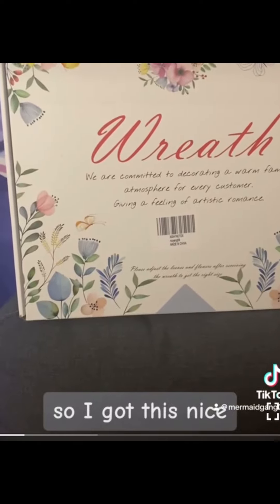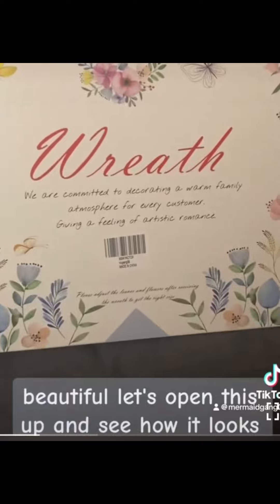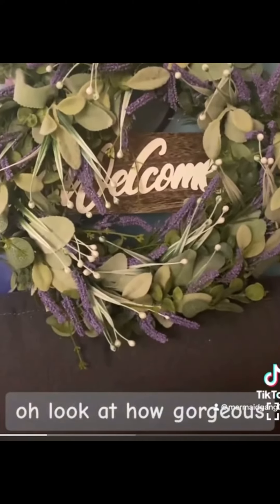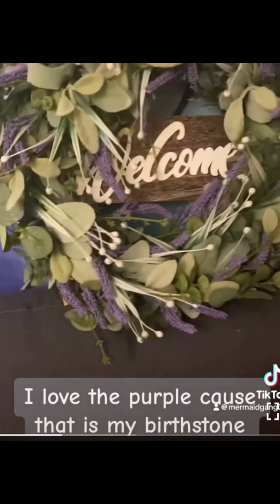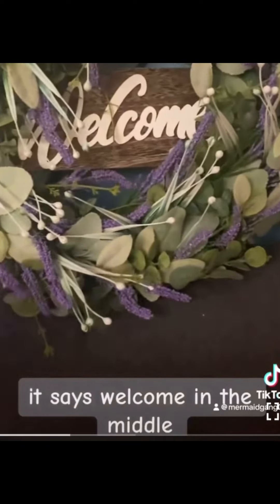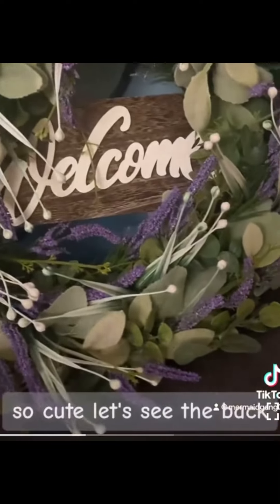We got this nice beautiful item, let's open this up and see how it looks. Oh, look at how gorgeous — I love the purple because that is my birthstone. It says 'welcome' in the middle, so cute.